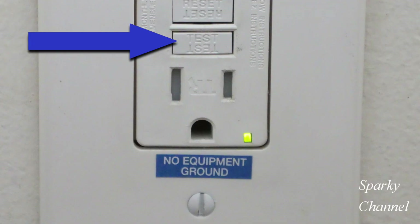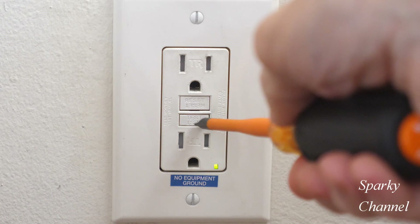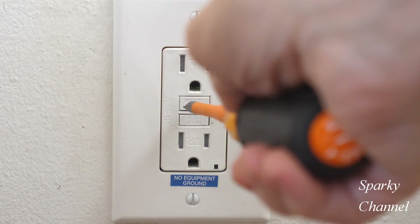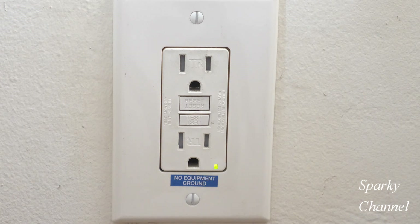Now let's try pressing the test button on the GFCI receptacle itself. That did trip the GFCI, and it resets as well.